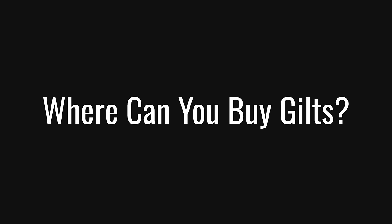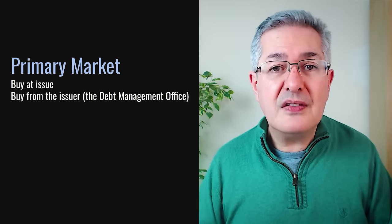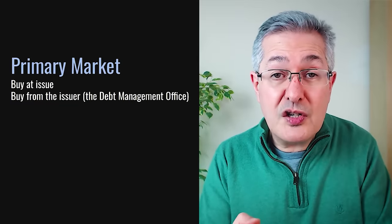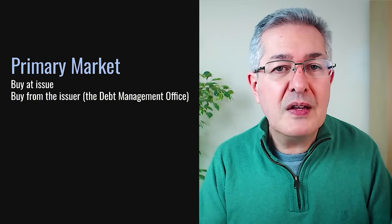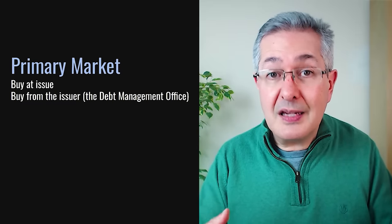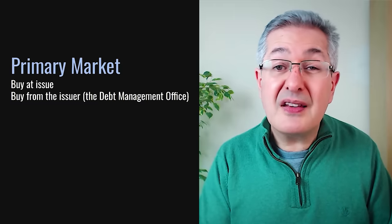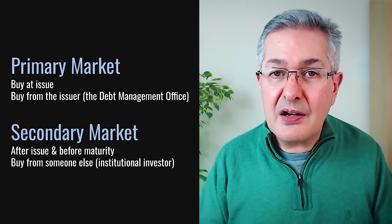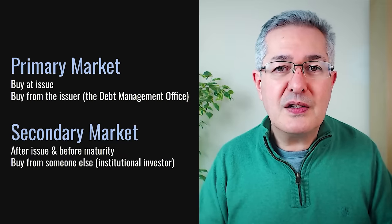So now let's turn to where you can buy gilts in the UK. We should make a distinction up front: if you buy a bond in the primary market, that's when you buy the bond when it's issued directly from the issuer. In the case of gilts, the issuer is the Debt Management Office. Until recently, it simply wasn't possible for retail investors to buy in the primary market, but that has changed. Most of the bond trading that was possible until recently was in the secondary market, and most platforms offer this service — so that's where we're going to focus today.